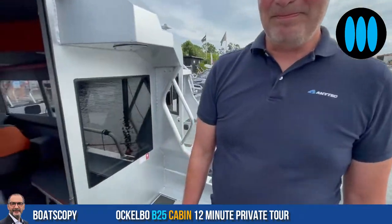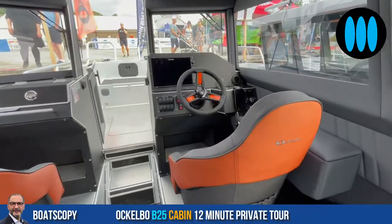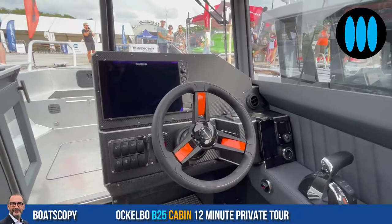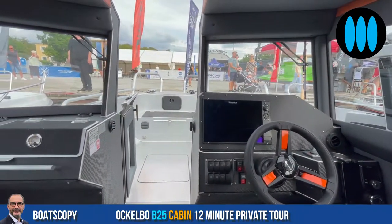Thank you very much, Michael, for this private walkthrough. Thank you — nice to meet you again. I will conclude this private walkthrough with a global view of the piloting station of the Ockelbo B25 cabin. See you soon on Boatscopy.